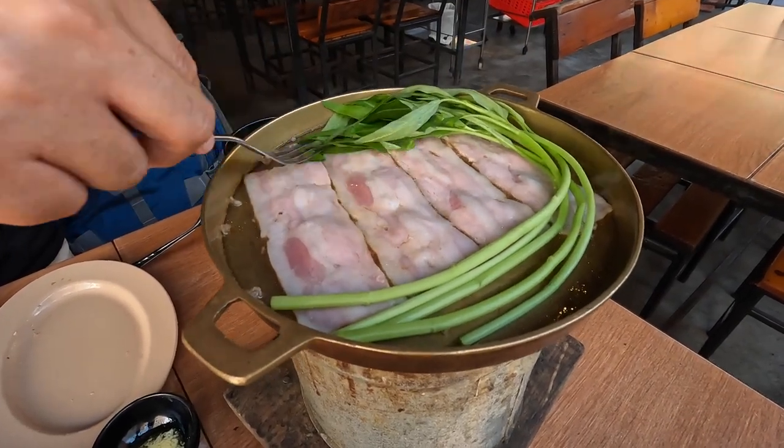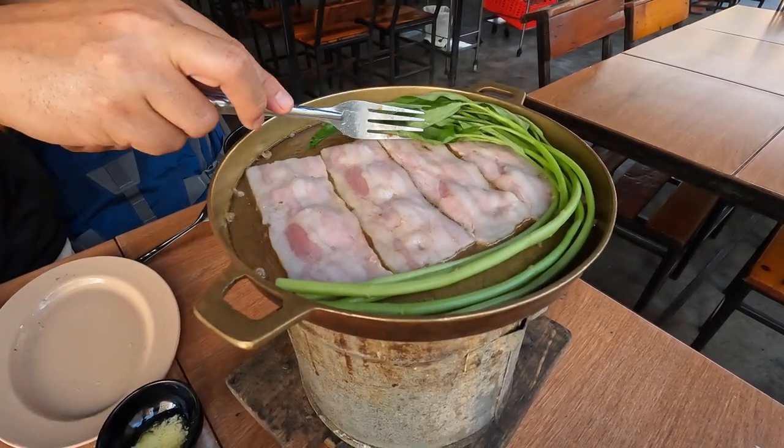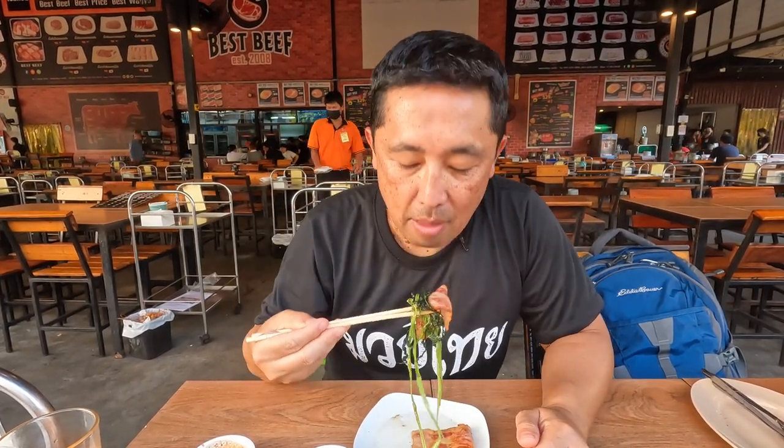We've had morning glory here in Thailand and it's become a favorite — the flavor is kind of like spinach or broccoli. The bacon and morning glory are cooked — let's taste the bacon. When I originally ordered this I thought it would be pork belly, but this is actually real bacon. Morning glory with bacon — great combination, it works really well.